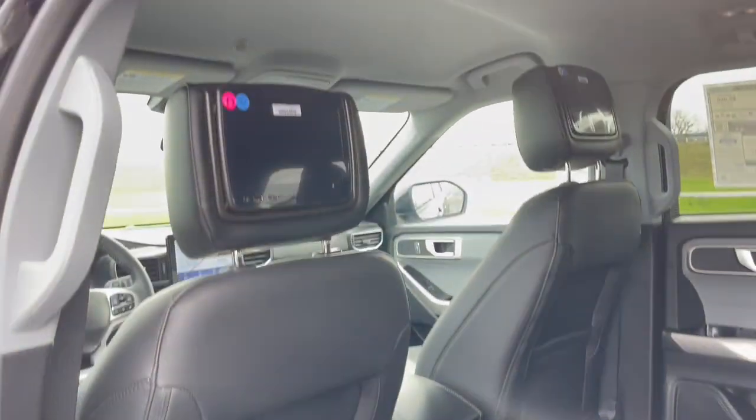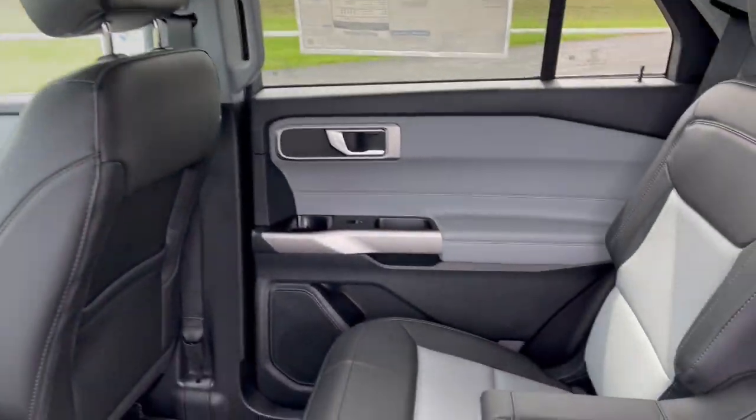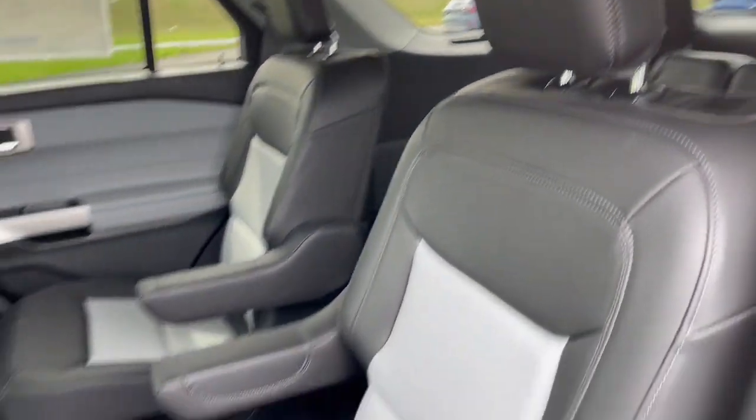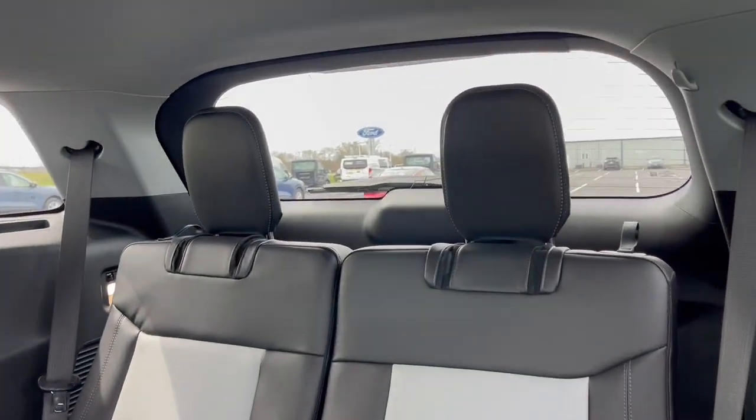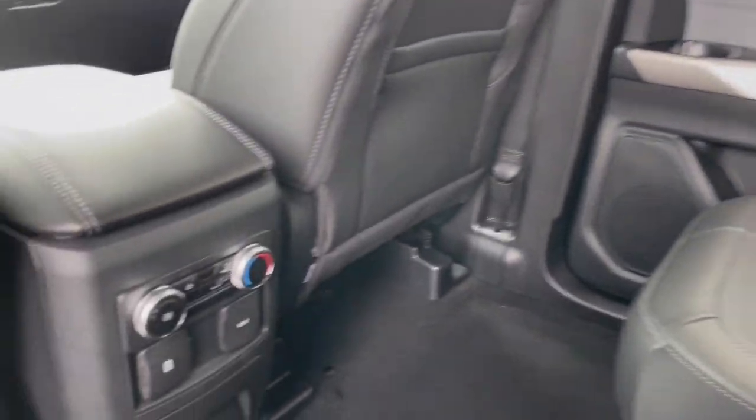Apple CarPlay and or Android Auto, Keyless Entry, Power Passenger Seat, Power Lift Gate, Remote Engine Start, Heated Mirrors, Fog Lamps, Satellite Radio, Alarm, Wi-Fi Hotspot.